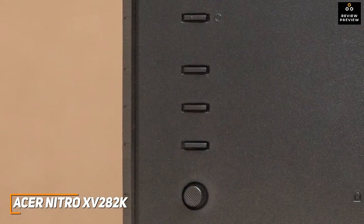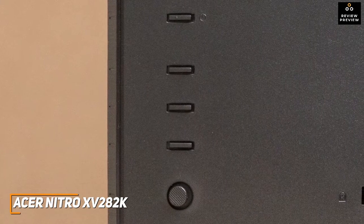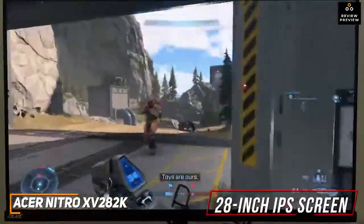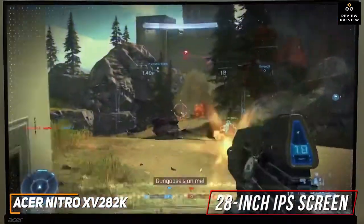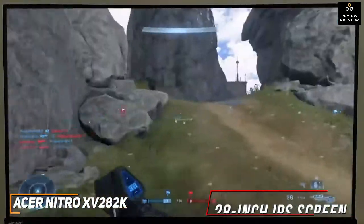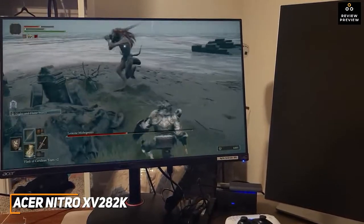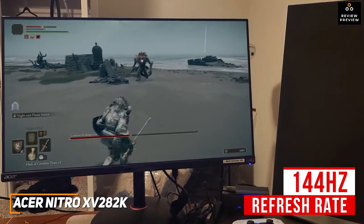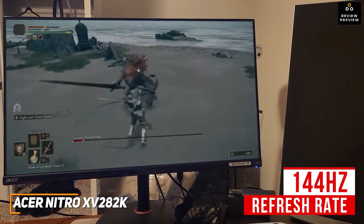It also has a joystick to navigate the OSD, three assignable shortcut buttons, various picture presets, three customizable game modes, and a low blue light filter to reduce eye strain. The 28-inch IPS screen doesn't offer as much real estate as the Gigabyte AORUS FV43U, but it provides ample playing space with the same 4K resolution and 90% DCI-P3 color gamut coverage. The contrast ratio is relatively low, but it offers HDR 400 support, an impressive 144Hz refresh rate, a lightning-fast one-millisecond response time, and AMD FreeSync Premium for smoother frame rates with minimal screen tearing or ghosting.